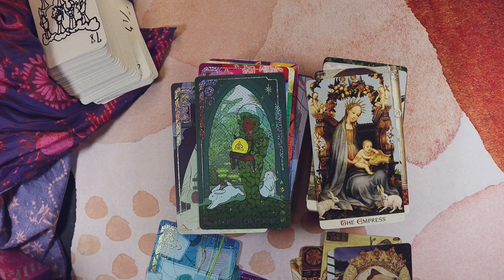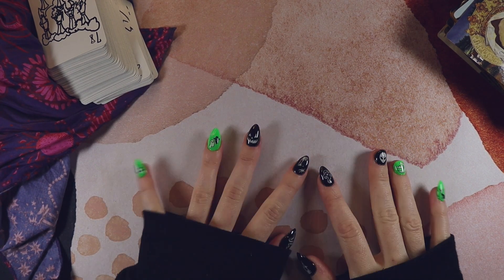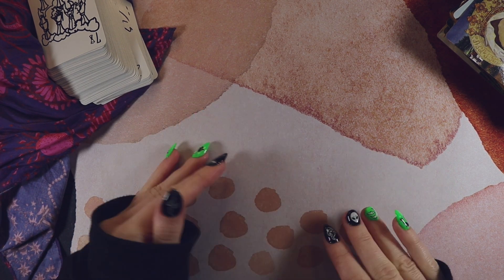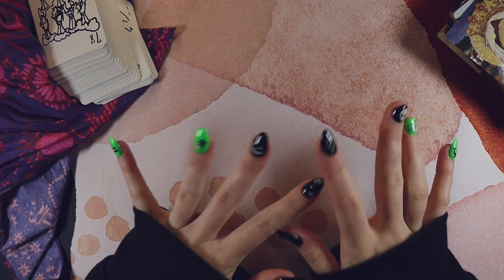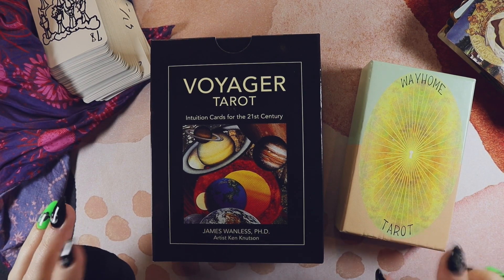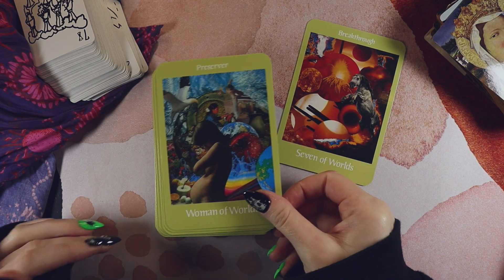The next prompt is new moon versus full moon. Since I don't do consistent readings for the full or new moon or use a consistent deck for them, I'm taking this as manifesting versus releasing. My new moon deck is the Voyager and my full moon deck is The Way Home — a deck for manifesting and setting intentions.